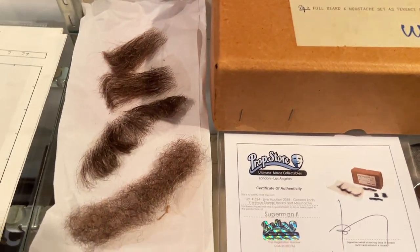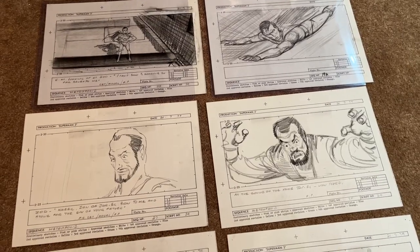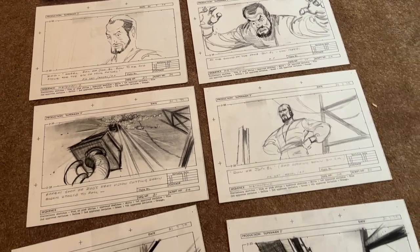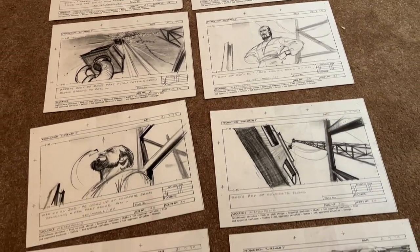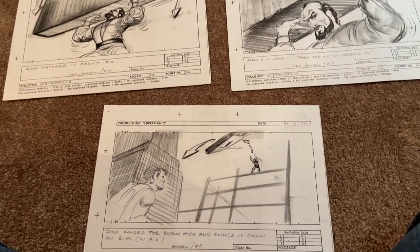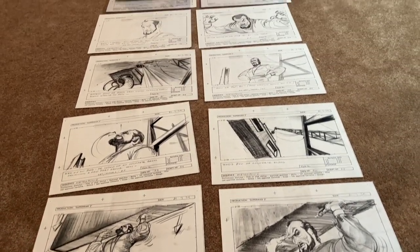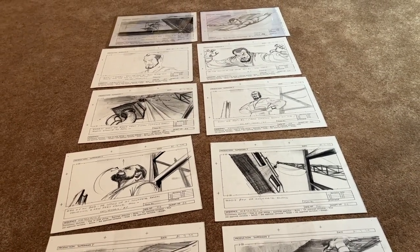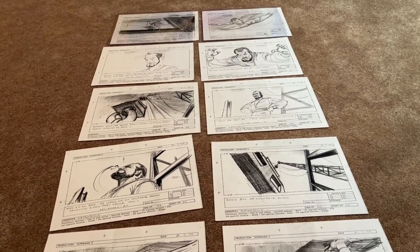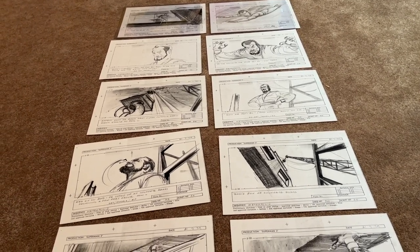This is the original box of the beard and mustache that Terence Stamp wore. It did come with a Prop Store certificate of authenticity — Stewart Freeborn ended up consigning a lot through them. Next up is a set I'm so excited to share, because I believe this might be the first time I've ever shared this publicly: a set of original hand-drawn storyboards. Storyboards helped create the movie by deciding what scenes needed to be filmed and how.